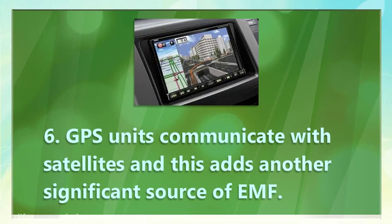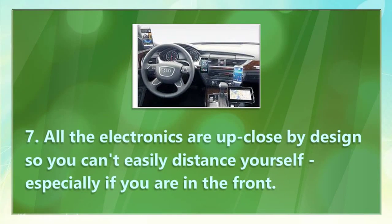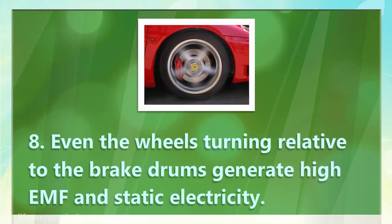6. GPS units communicate with satellites, and this adds another significant source of EMF. 7. All the electronics are up close by design, so you can't easily distance yourself, especially if you are in the front. 8. Even the wheels turning relative to the brake drums generate high EMF and static electricity.